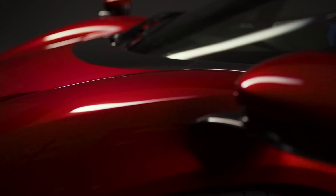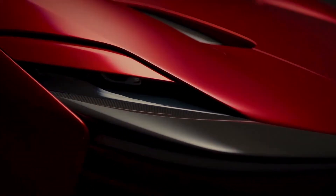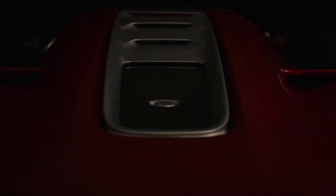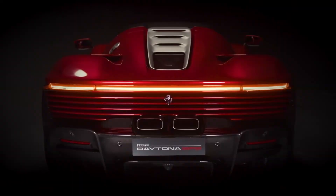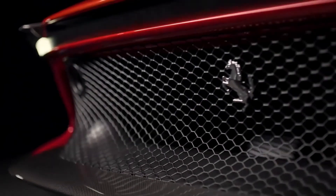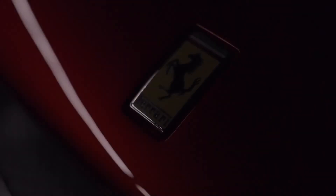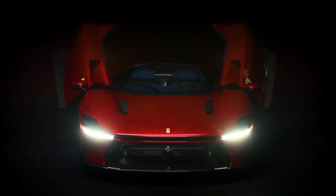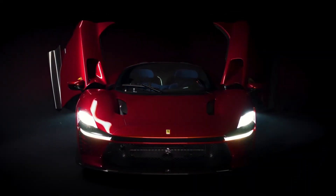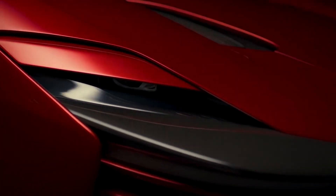The powertrain and performance center on a naturally aspirated V12 — a work of art. It's a 65-degree 12-cylinder that revs all the way up to 9,500 RPM and generates 829 horsepower. Zero to 62 in 2.85 seconds — screaming — and zero to 124 in 7.4 seconds. Nobody is going to keep up with you, unless they drive a Tesla Model S Plaid. But this is internal combustion engine greatness.